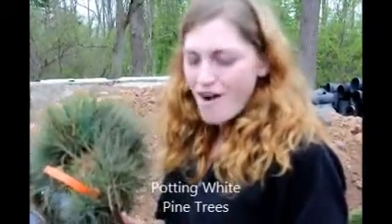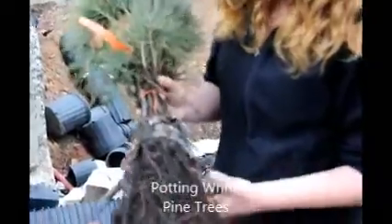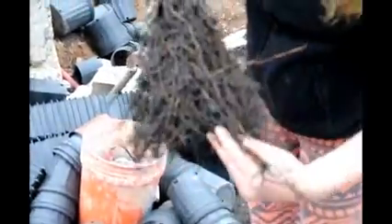Hi, this is Casey from Highland Hill Farms. Right now we have an Eastern White Pine. There's usually ten in them bundled. Got the nice roots. They're clipped a little bit up here.